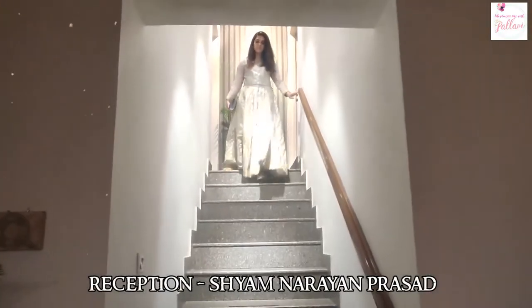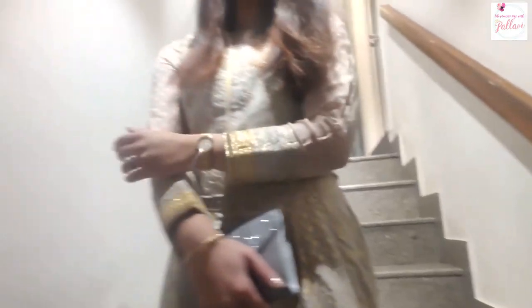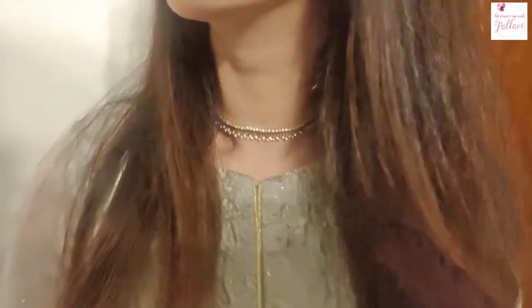For a reception function, it's best to be understated, and that's why I picked out this very unusual color combination of grey and gold from Shamna Rai and Prasad, and paired it with simple diamonds.